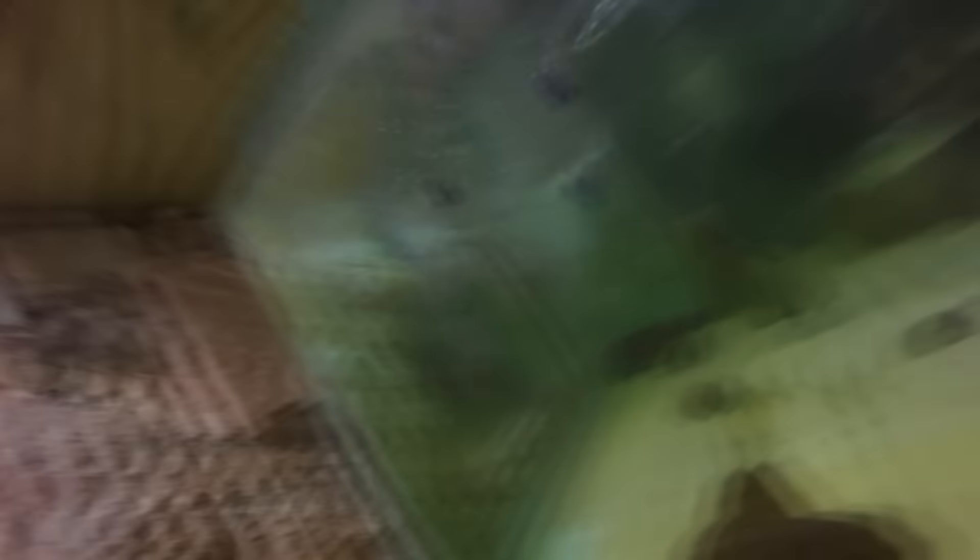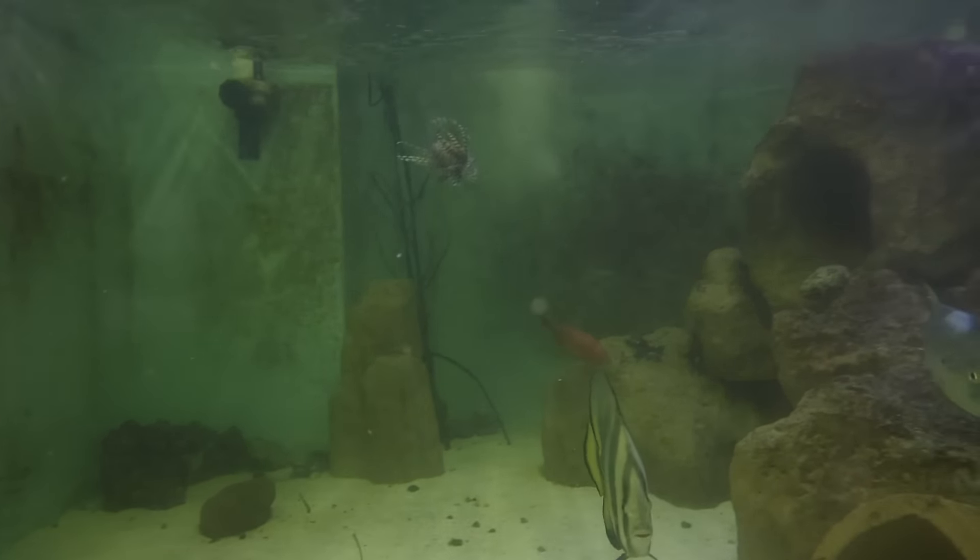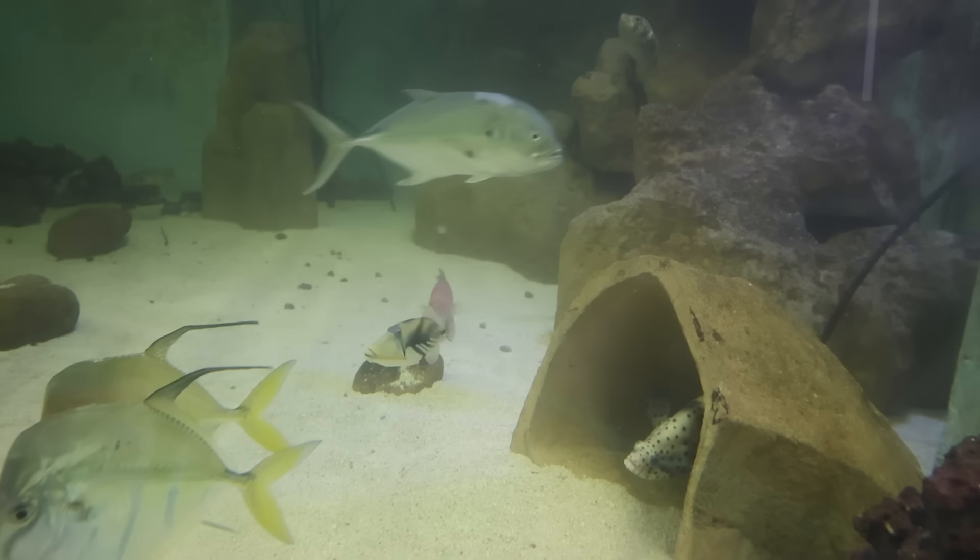The stingray comes out every once in a while. We also have the grouper swimming in the back, lionfish up top, pufferfish over there. Oh, there's our triggerfish — the new triggerfish. Come on, buddy, show yourself. There we go. Everything's starting to come out now that the light's just turned on.